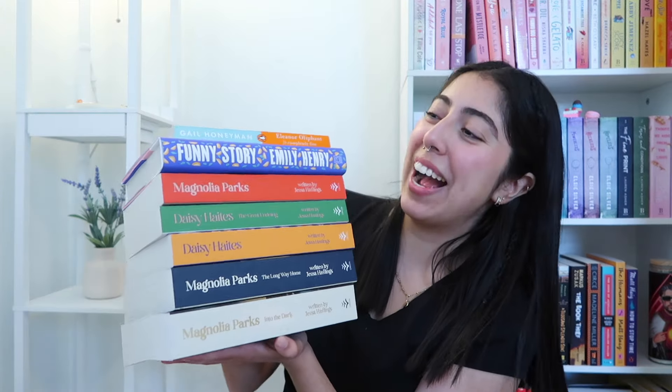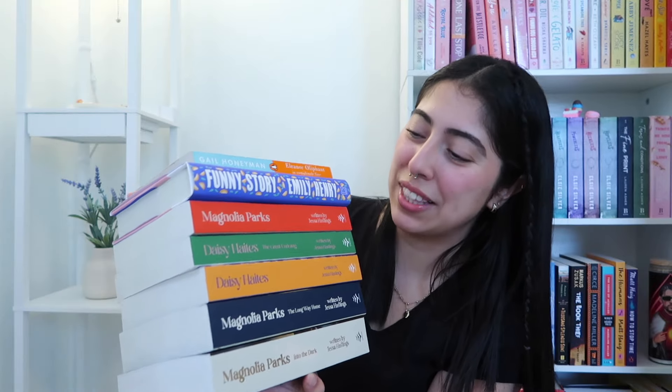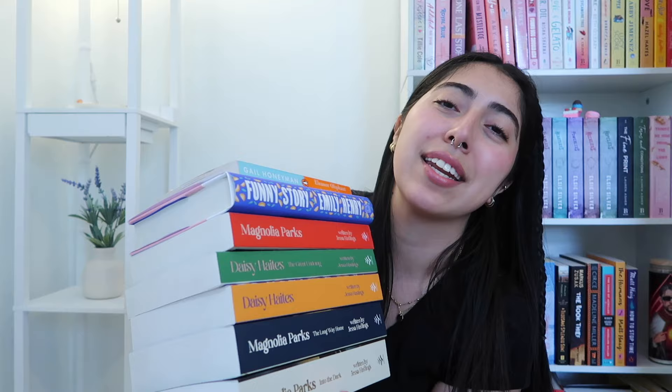That is going to be it for today's video. I just can't get over these books. I'm so excited to put these on my bookshelf and admire them, and so excited to just dive into them. It's so fun. Thank you so very much for watching and I'll see you guys next time. Bye!